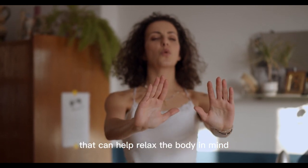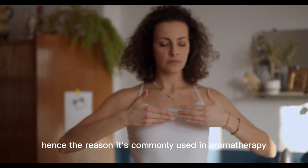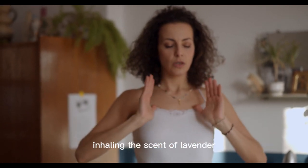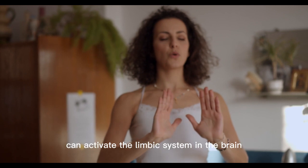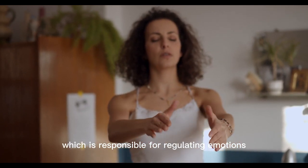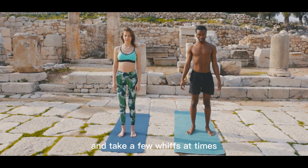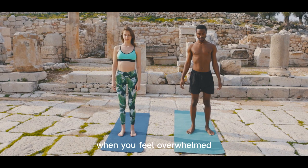Number five: inhale some lavender. Lavender has natural calming properties that can help relax the body and mind and reduce feelings of anxiety and stress — hence the reason it's commonly used in aromatherapy. Inhaling the scent of lavender can activate the limbic system in the brain, which is responsible for regulating emotions. So keep some lavender essential oil handy and take a few whiffs at times when you feel overwhelmed.